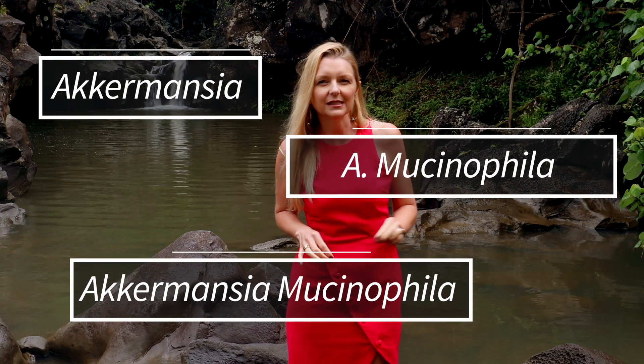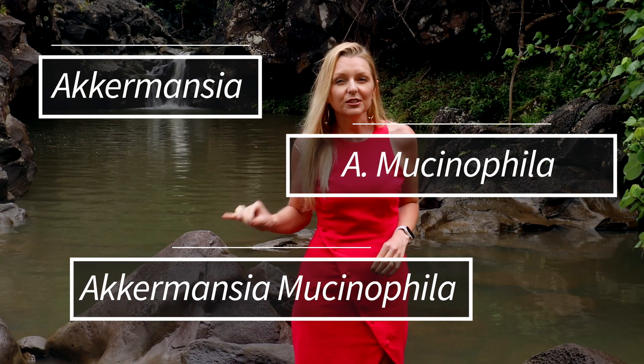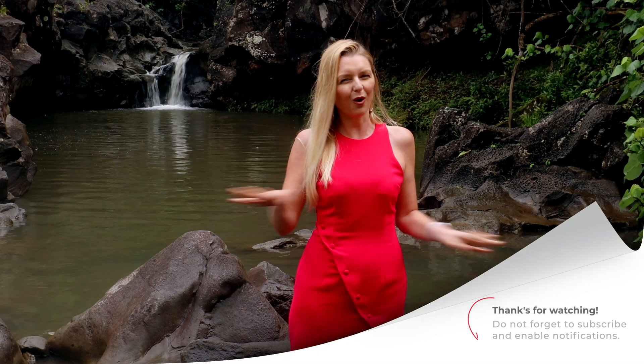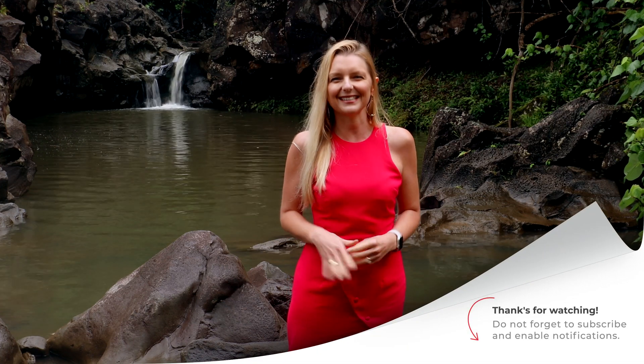Throughout this video I'm going to refer to this bacteria as either Akkermansia mucinophila, A. mucinophila, or Akkermansia. For the purposes of this video, all those terms refer to the same exact microbe.